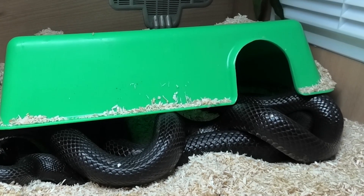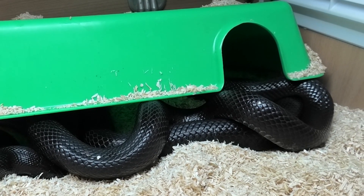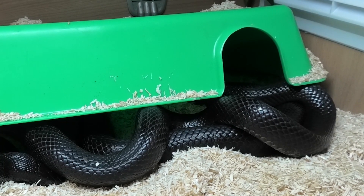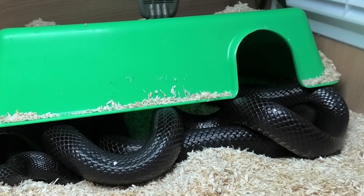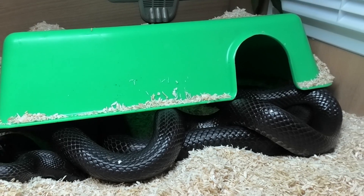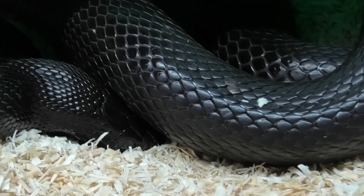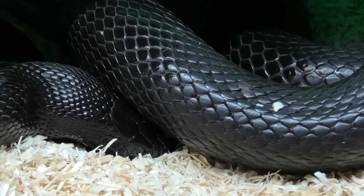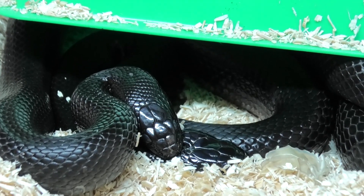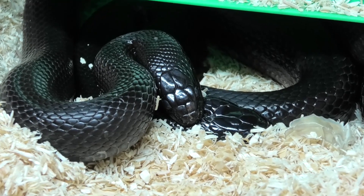I introduced Monty from the vivarium and he went straight in — he just went flying straight into her hide, and then there was a bit of commotion. I was like, right, is this mating or has she decided to nab him? So I pulled the rock that was on the hide off, and as soon as I did, the hide lifted because they were all rustling around. What you can see here is that he's actually holding her by the nape of her neck as he's trying to align the cloacas to get a successful lock.